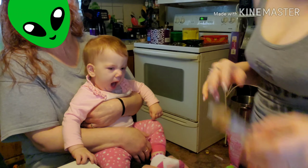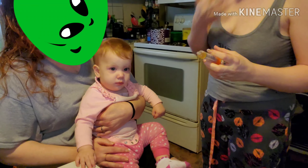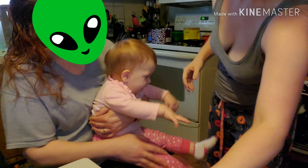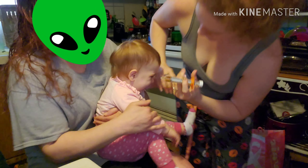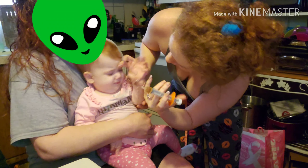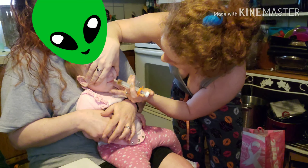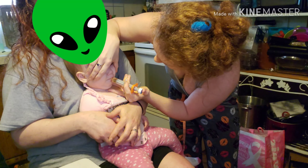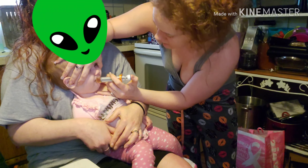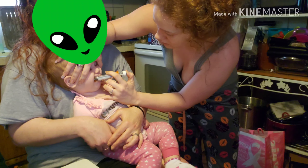When you give a baby medicine, always put it in their cheek because it makes them swallow right away. It's better to have two people to do this, by the way. Push it all the way up to their cheek and slowly inject it.